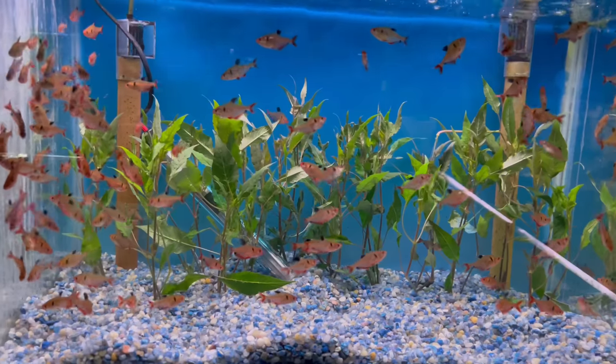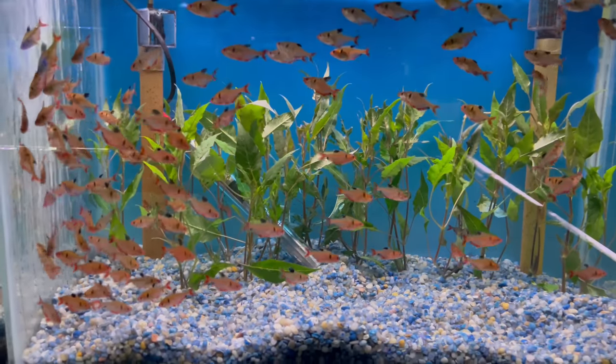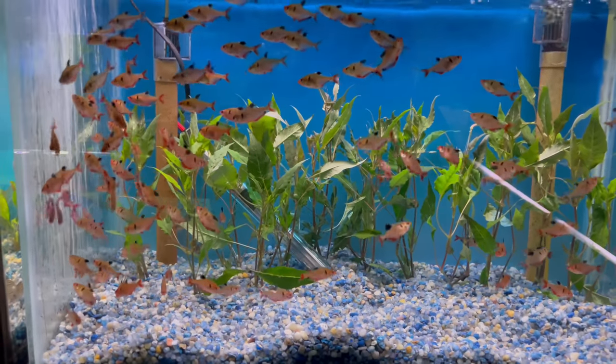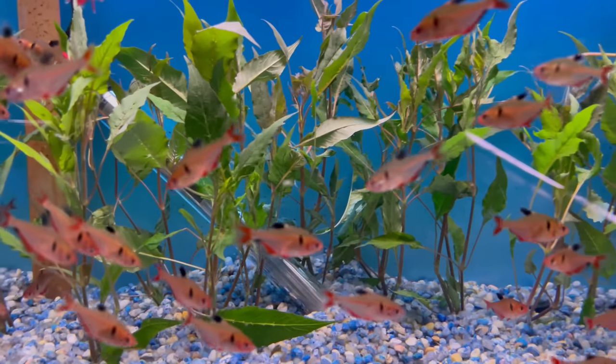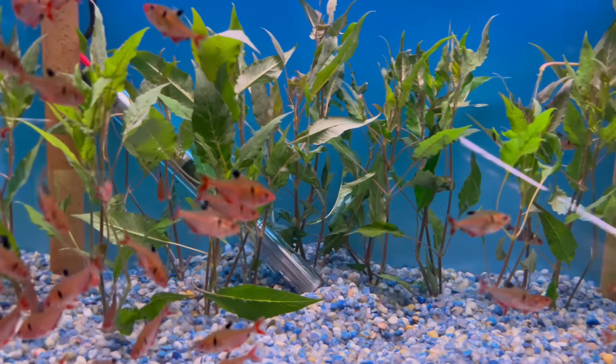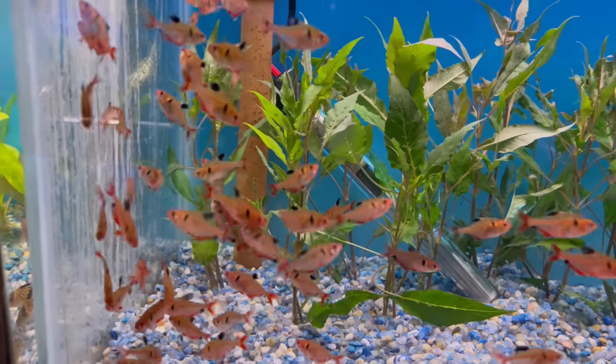He's got a whole tank full of some survey tetras — he must have just got these guys in. They're looking nice and healthy. There's tons of plants in the back — not exactly sure what type of plant that is, but it's definitely different. I've never seen that before.